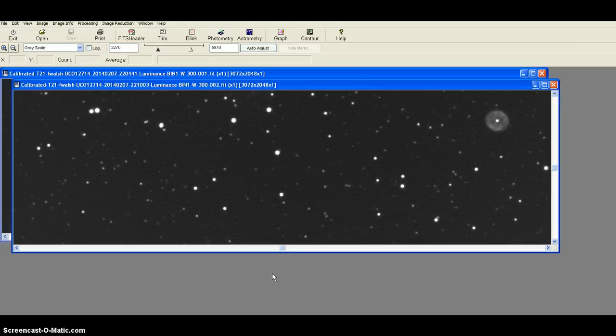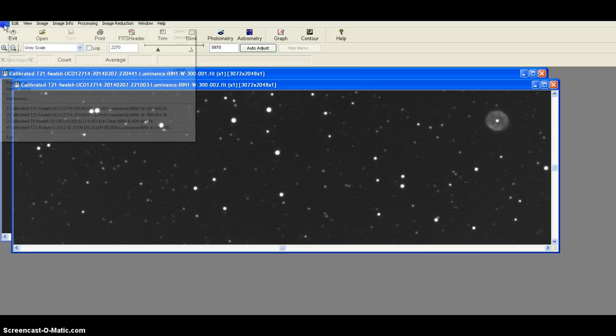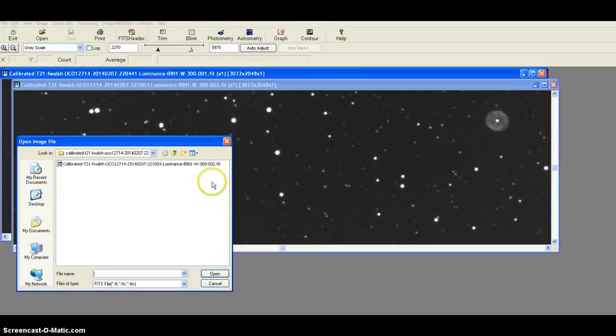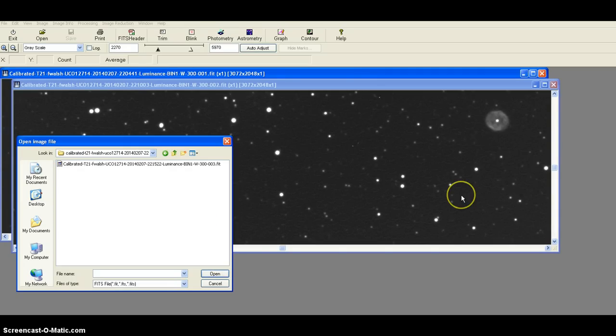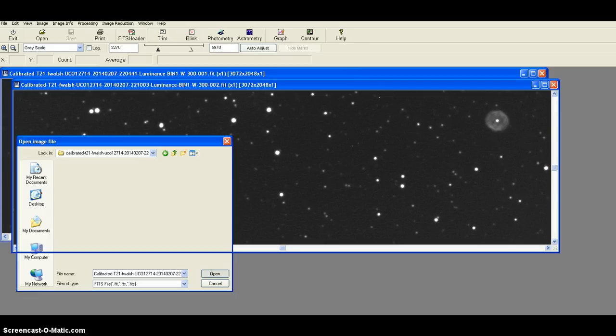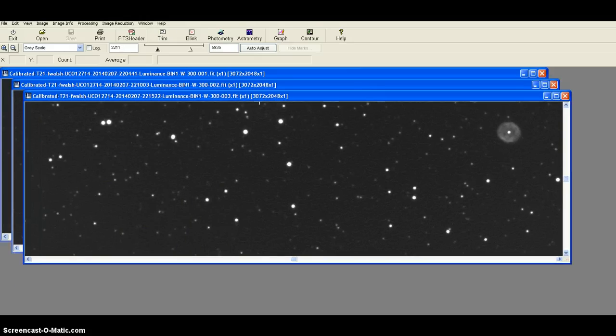I'm happy to say that there was something actually in the images to look at and interesting. Over here we'll get a look at the entire image in just one second. Let's put this one open.